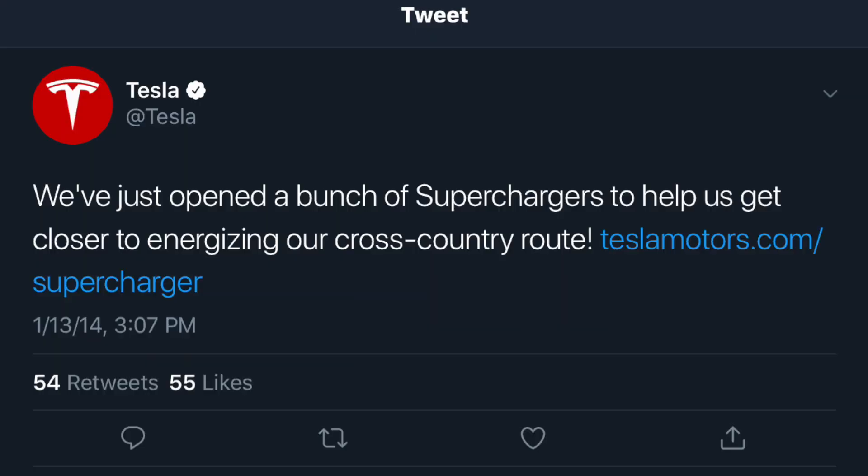In 2014, a tweet was published from the Tesla profile saying that they had just opened a bunch of superchargers to help get closer to energizing their cross-country route — meaning you can travel from state to state, province to province, or even country to country without any range anxiety.